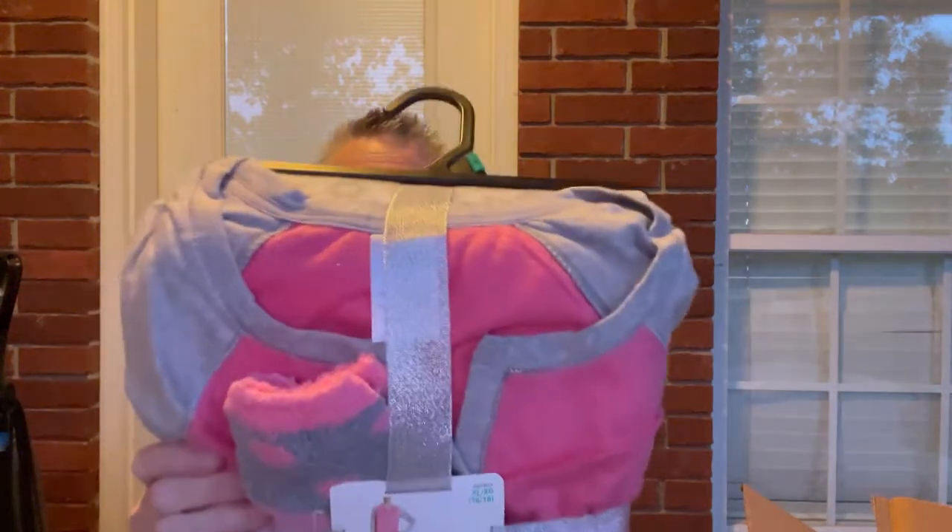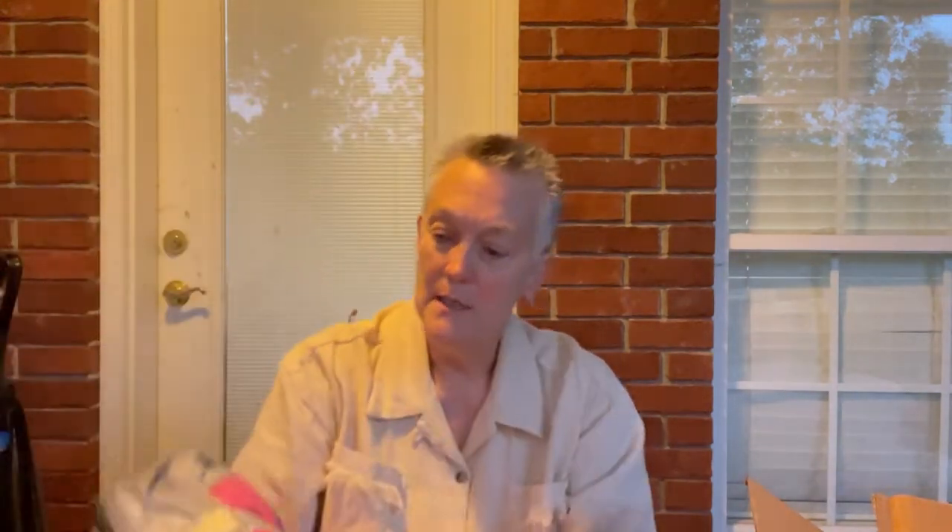I did open the boxes but I haven't looked inside of them. The first thing I got in this — that's cute — is a three-piece new Secret Treasures set. That's just Walmart, but it's new and it's an extra large. It's got a top, bottoms, and a pair of socks. That's cute, I like that.